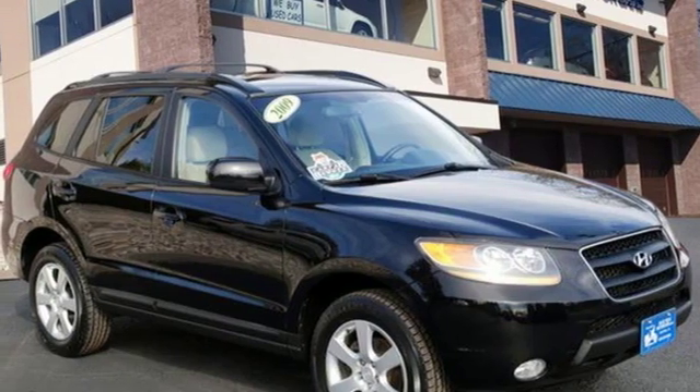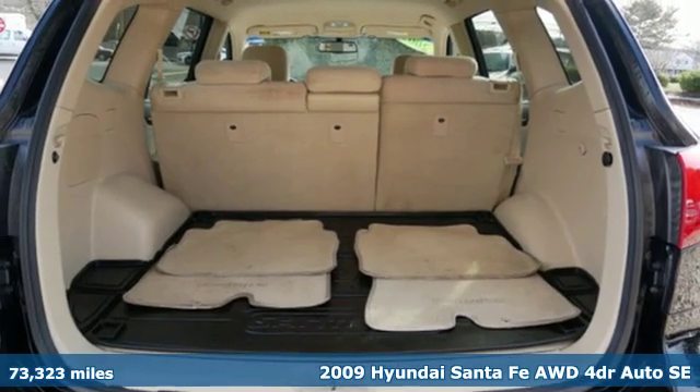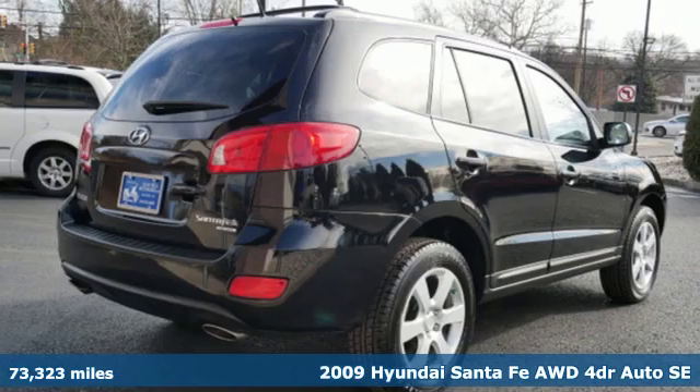Here's a 2009 Hyundai Santa Fe. It offers plenty of support to go with its utility to make it one exceptional vehicle.